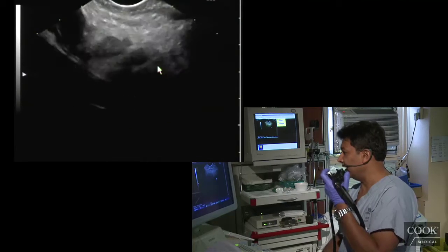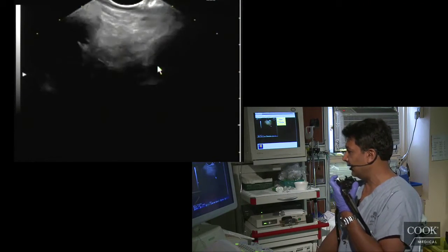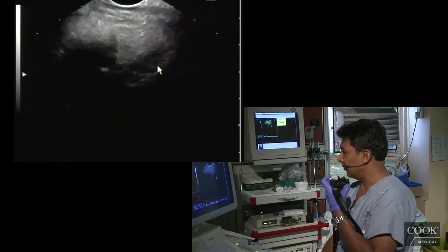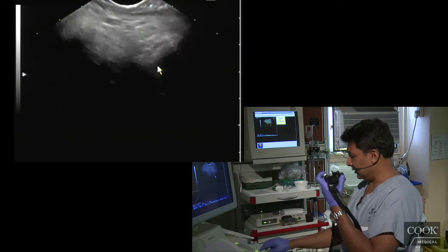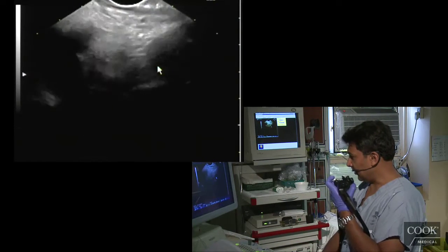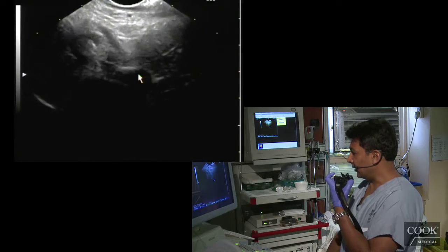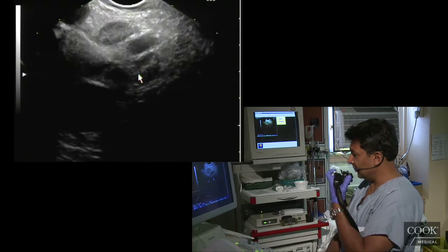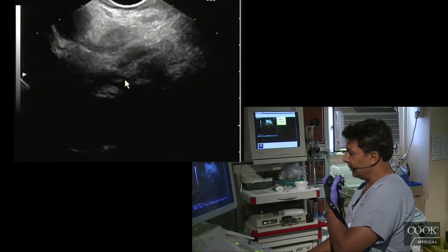I'm just going to torque now and look for the portal vein. This is the case where the bile duct will probably be bigger than the portal vein. The portal vein can be encased by tumor — I think it's coming out here. See, this is her huge bile duct, which is bigger than her portal vein, and there's the vein coming out there.